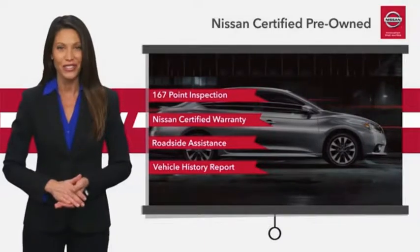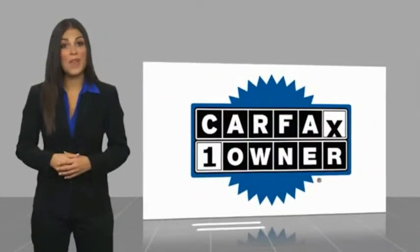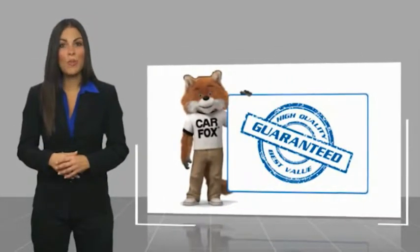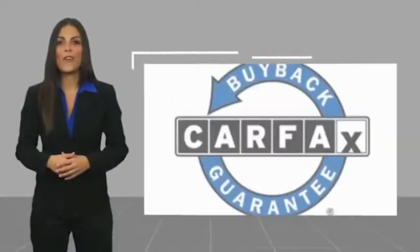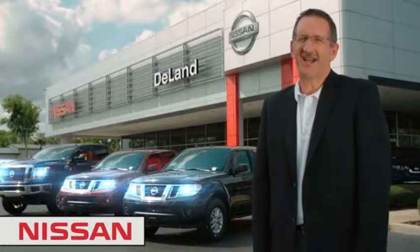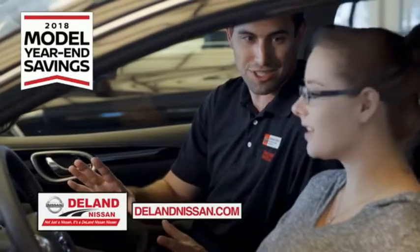This is a one-owner vehicle with a Carfax vehicle history report. Be sure to find a complimentary copy of this report online or contact the dealership. This vehicle qualifies for the Carfax buyback guarantee. I'm Kurt — before you buy, give us a try. Get ready to play big and save big with DeLand Nissan.